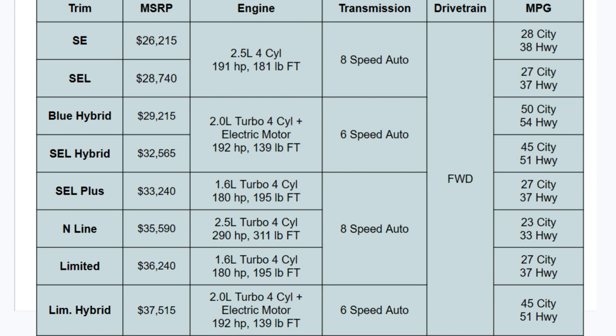The SE and SEL have a 2.5-liter four-cylinder engine with 191 horsepower and 181 pound-feet of torque. The hybrid models offer a 2.0-liter turbocharged four-cylinder with one electric motor, producing 192 horsepower and 139 pound-feet of torque. The SEL Plus and Limited offer a 1.6-liter turbocharged four-cylinder with 180 horsepower and 195 pound-feet of torque. The N-Line has its own engine — a 2.5-liter turbocharged four-cylinder making 290 horsepower and 311 pound-feet of torque. So there are four different engine options to pick from.